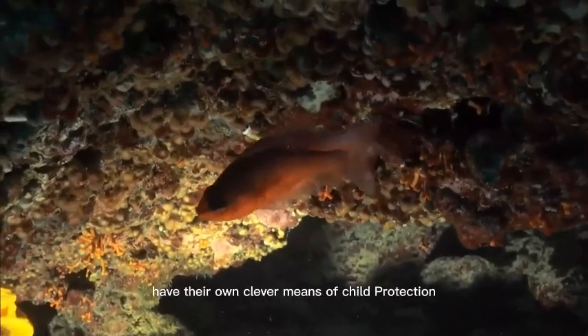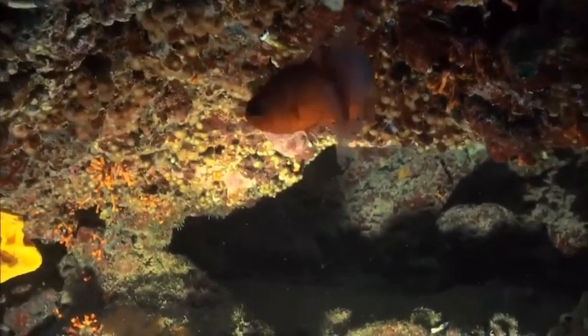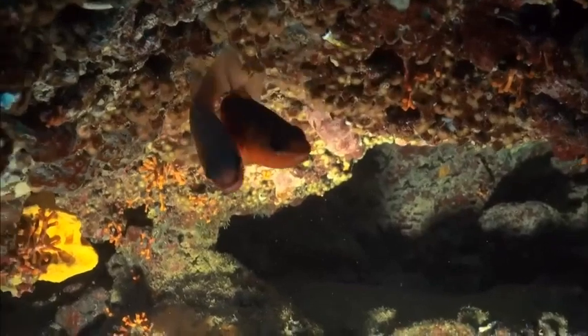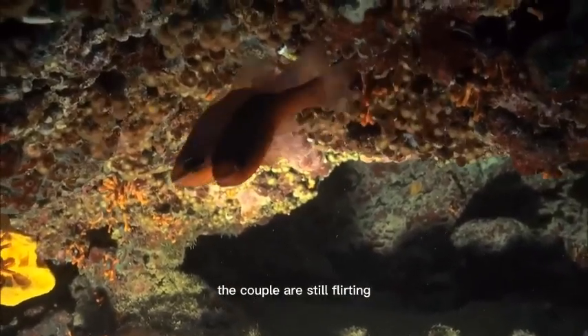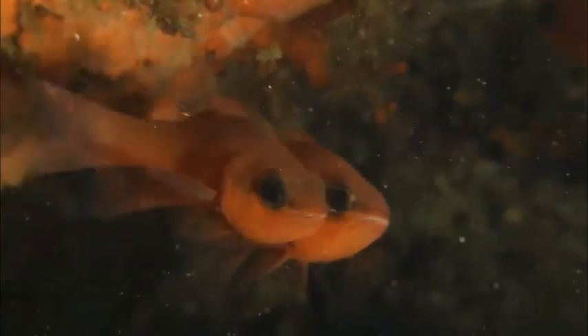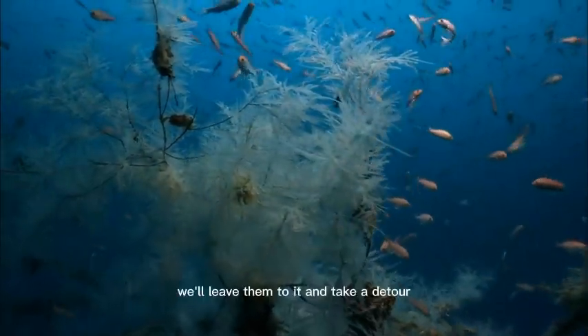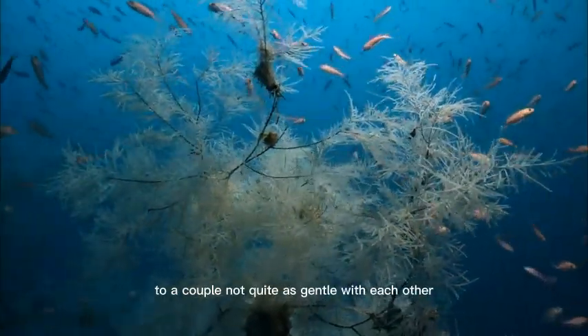Cardinal fishes have their own clever means of child protection. It's not time yet. The couple are still flirting and courting with each other, going around and around. We'll leave them to it and take a detour to a couple not quite as gentle with each other.